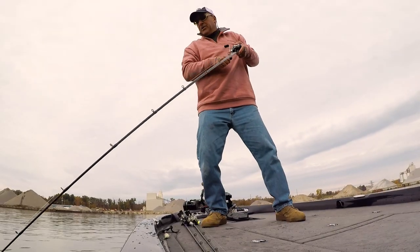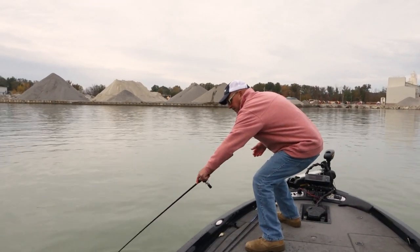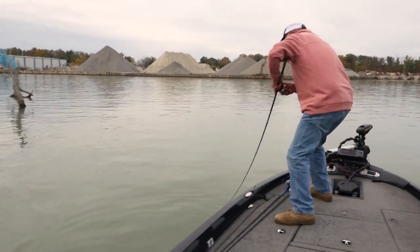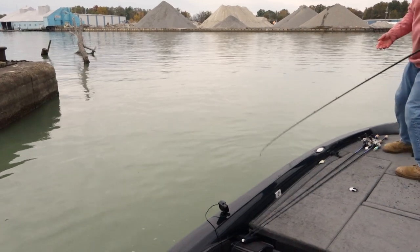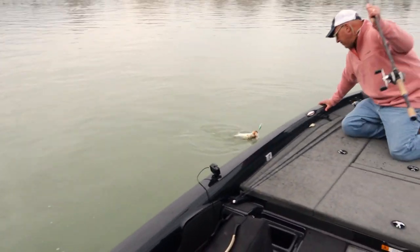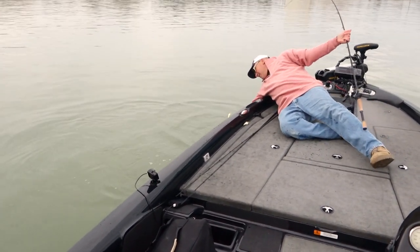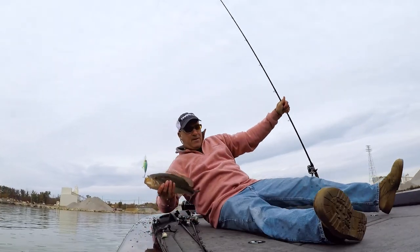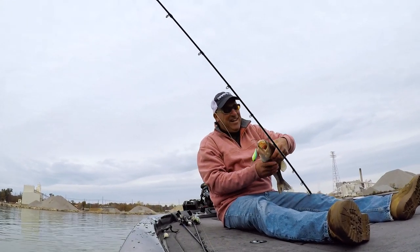There's another one right there, same place! Oh gosh. I have no line out and he's barely hooked. Yeah! The Norman Speed End strikes again.